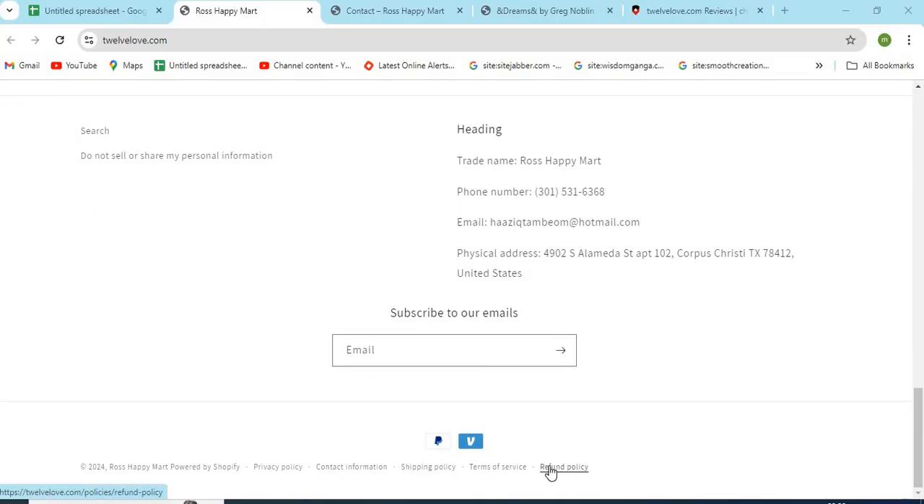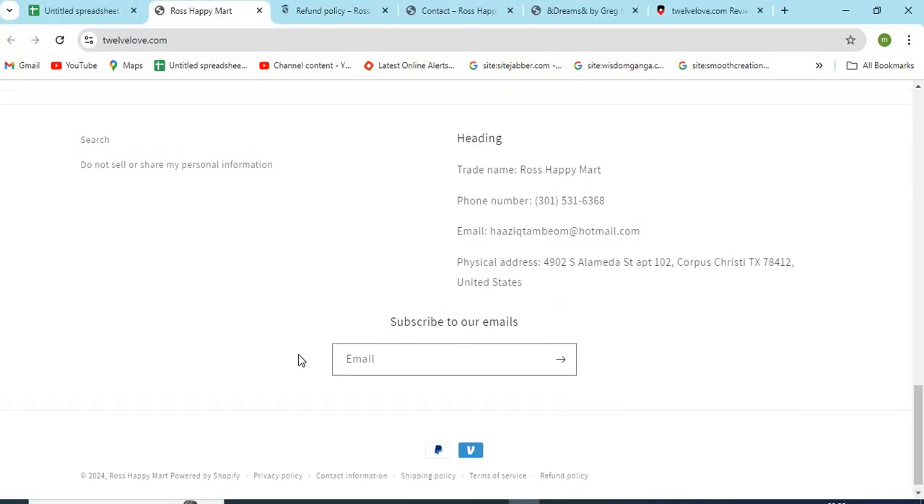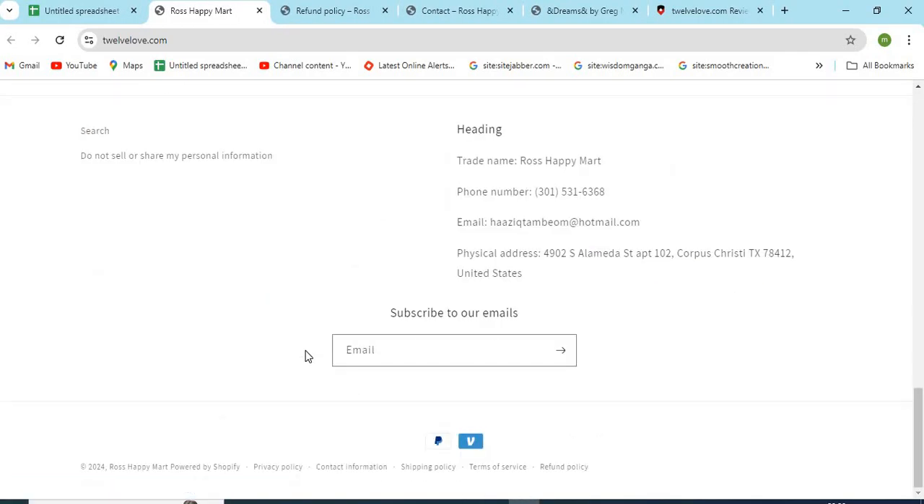12love.com is an online shopping store that sells different types of products online. Before purchasing anything, you need to check a few points that are mentioned in this video.